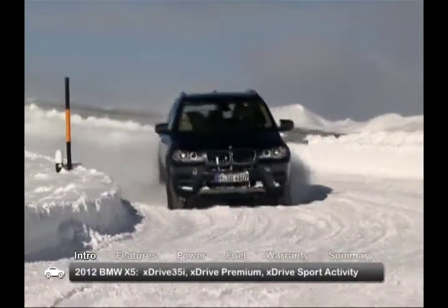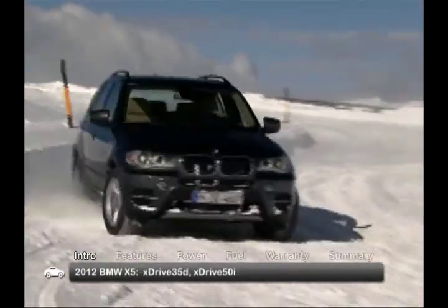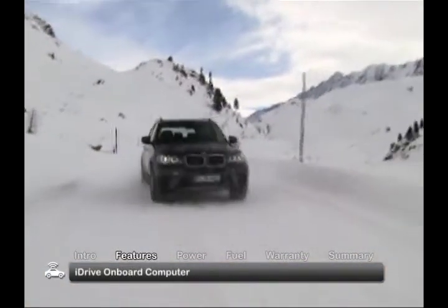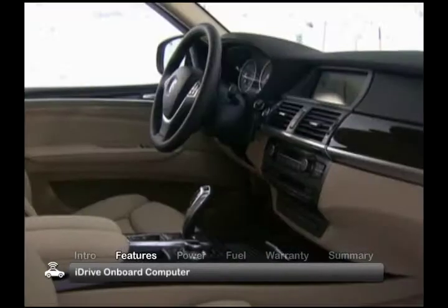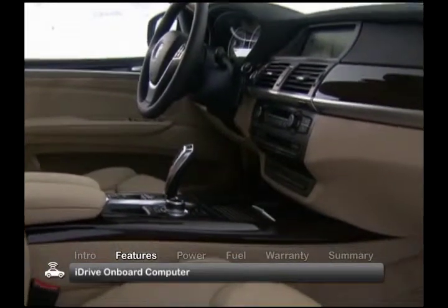Available trims start at the base X-Drive 35i, include the turbo diesel X-Drive 35d, and top out at the X-Drive 50i. The X5 carries over last year's refresh with standard features including the innovative iDrive on-board computer with driver interface conveniently operated via a center console controller.